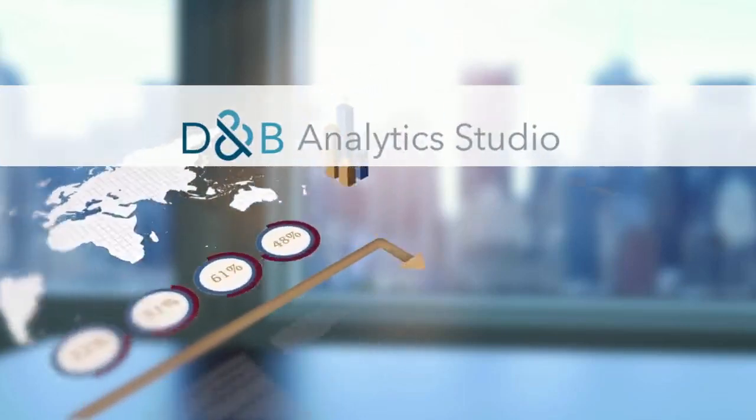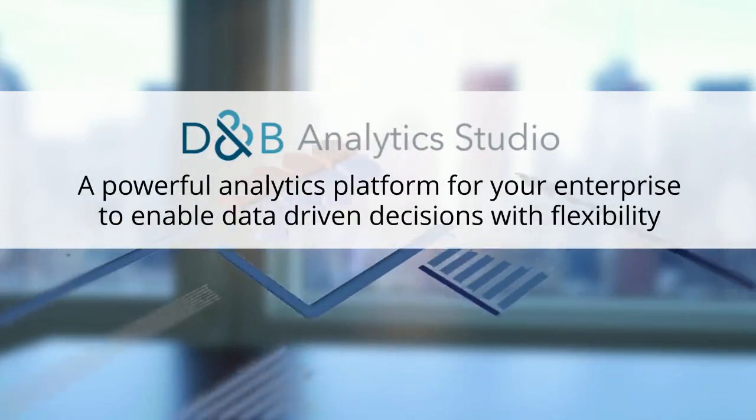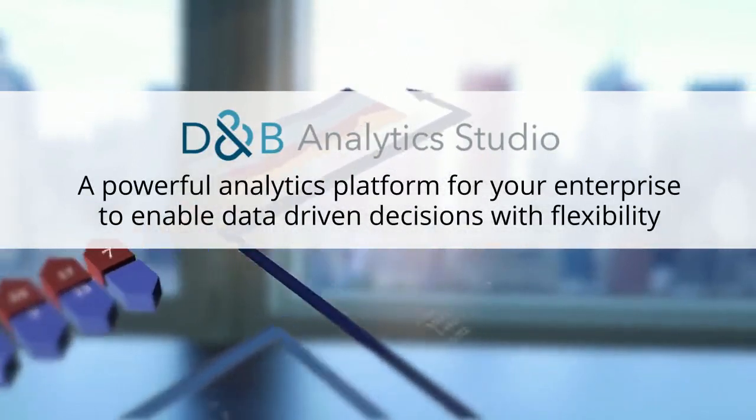Welcome to D&B Analytics Studio, a powerful analytics platform for your enterprise to enable data-driven decisions with flexibility.